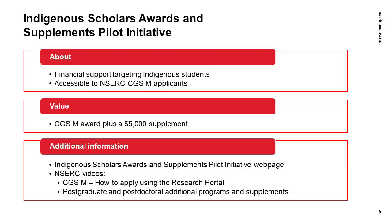Indigenous applicants to the CGSM program may also choose to apply to the Indigenous Scholars Awards and Supplements pilot initiative. Subject to available funding, NSERC will use the results of this pilot initiative to offer CGSM awards to meritorious Indigenous students as well as a $5,000 Indigenous Scholars Supplement. Information on how to apply to this initiative can be found on the Indigenous Scholars Awards and Supplements pilot initiative webpage and in the CGSM How to Apply Using the Research Portal video in this series.